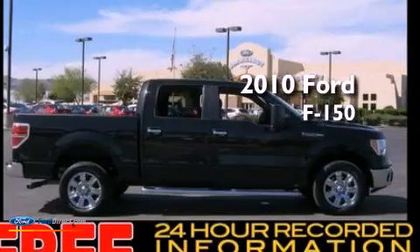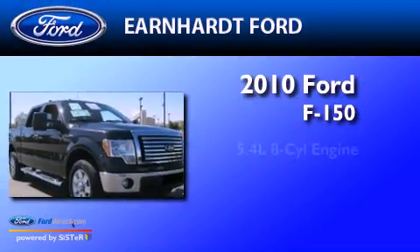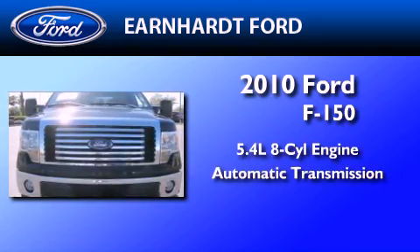This is a certified pre-owned 2010 Ford F-150. It has a 5.4-liter 8-cylinder engine and an automatic transmission.